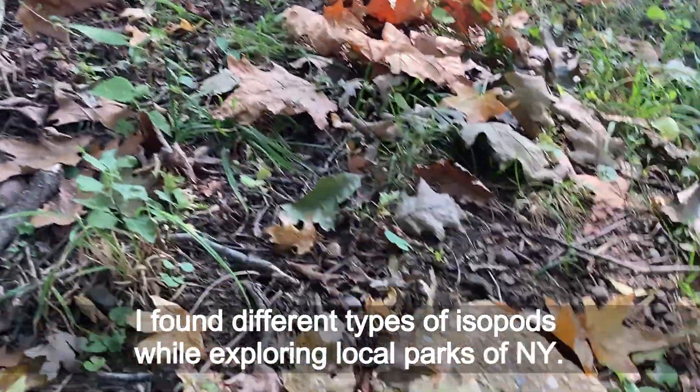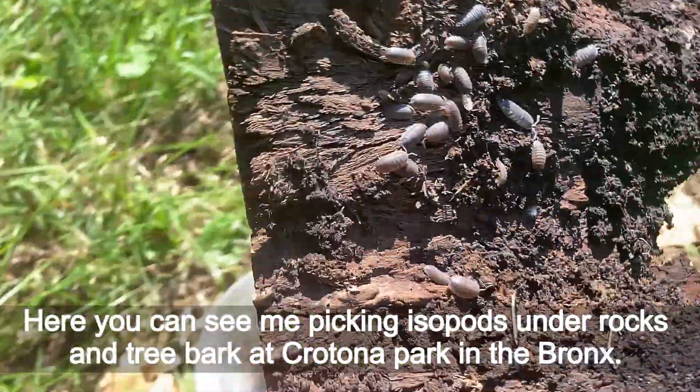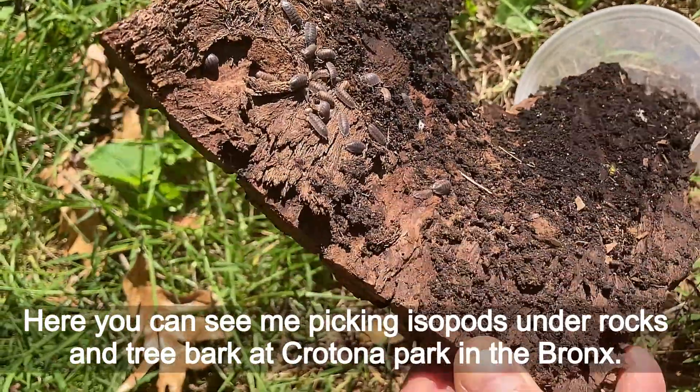I found different types of isopods while exploring local parks of New York. Here you can see me picking isopods under rocks and tree bark at Crotona Park in the Bronx.